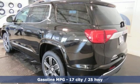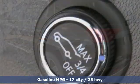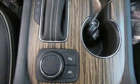Streaming audio. Power heated mirrors. Heated and ventilated leather bucket seats. Configurable instrument gauges. Doors and push button start proximity key. Dual zone climate control.